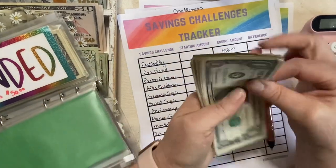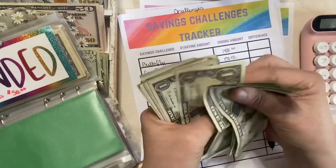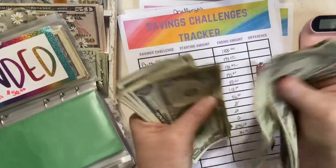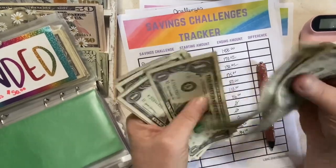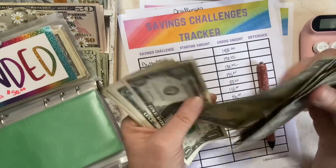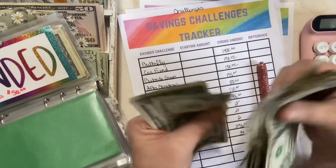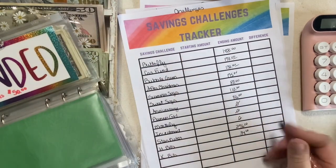On the K bills, we already have: counting through — 38 K bills plus $50 for a total of $88.